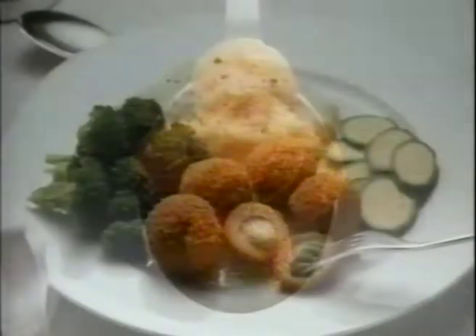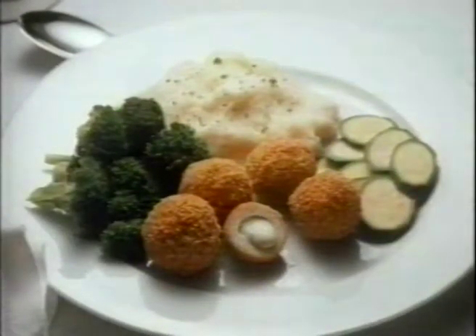Mini Kievs, an exciting new taste sensation from Bernard Matthews. Mini Kievs are prepared from succulent, tender Norfolk turkey breast, coated in crispy golden crumb with a delicious cheese and herb filling.